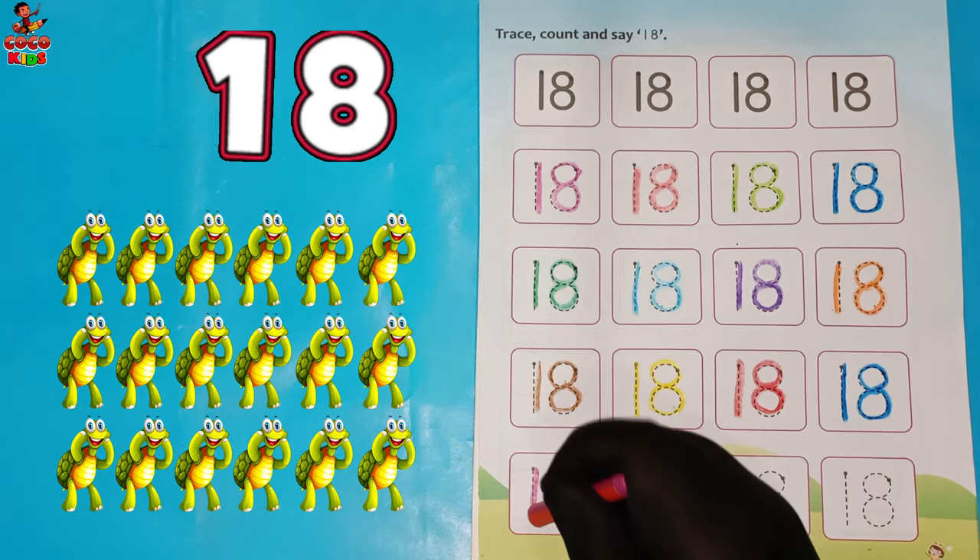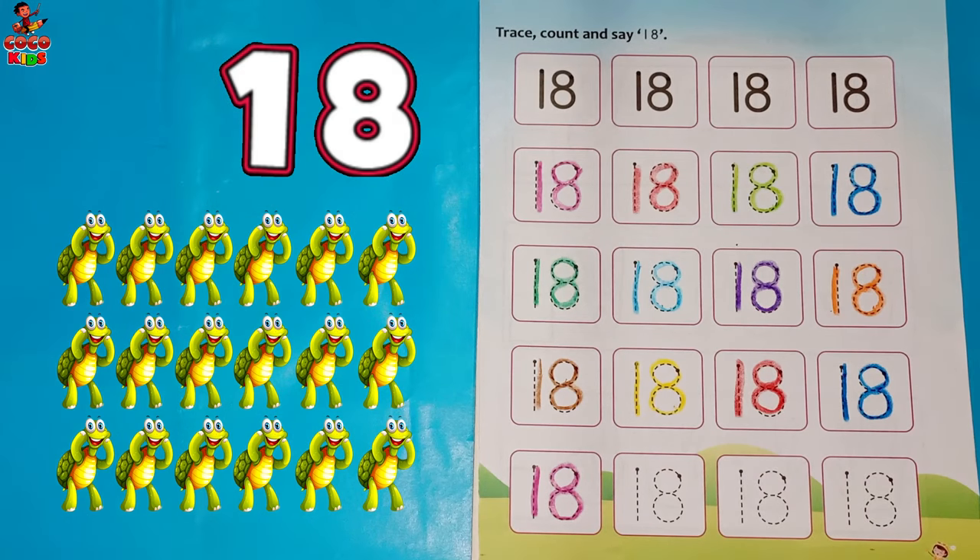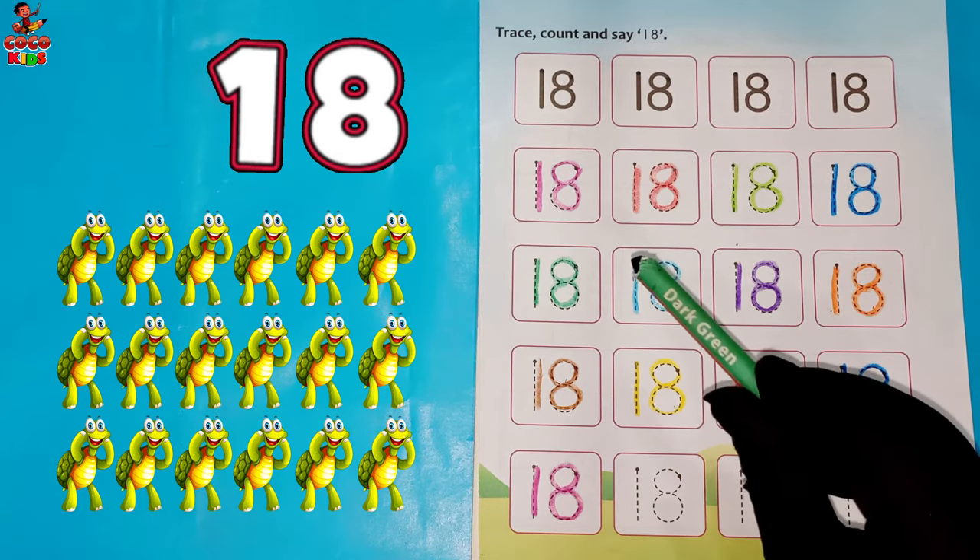Pink color. One. Eight. Eighteen. Tortoise.